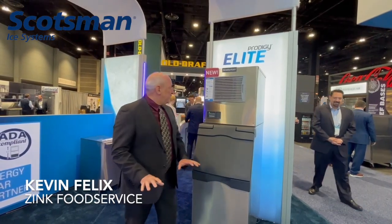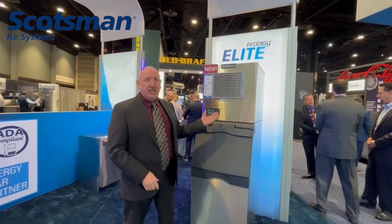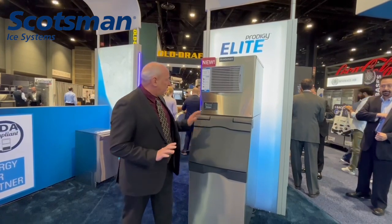All right, we're here at the Scotsman booth and a brand new machine just came out — the Prodigy Elite. This has a great feature, very exciting.